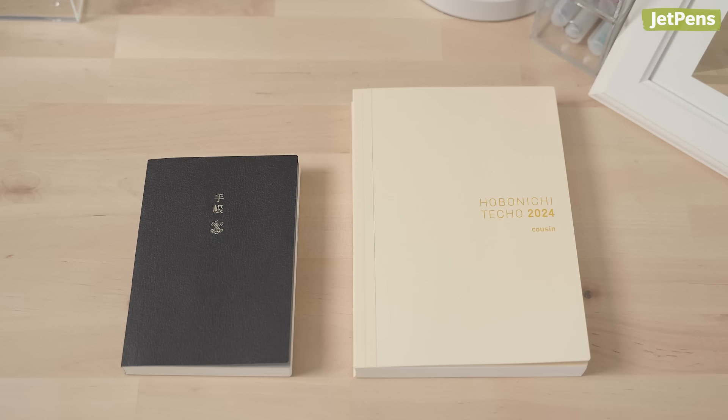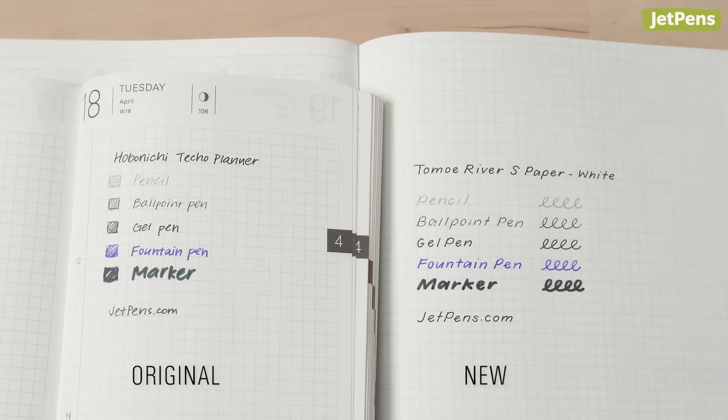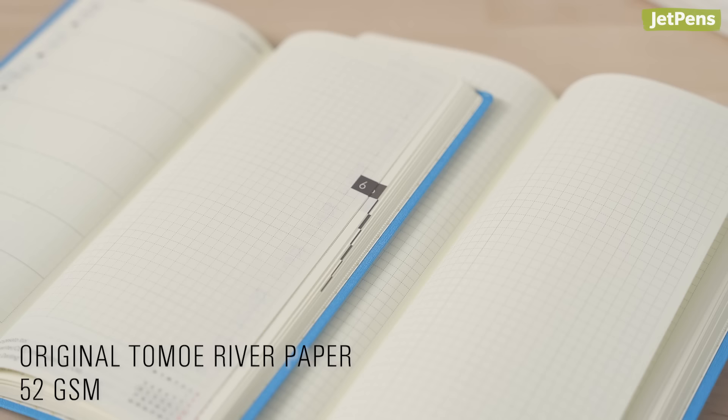A quick note before we get started: the A6 and A5 Hobonichi Techo books are filled with Tomoe River S. This paper is very similar to old Tomoe River paper, so you can still pair it with your favorite gel pens, fountain pen inks, and markers. The Weeks and Weeks Mega planners continue to use old Tomoe River and will switch to Tomoe River S with the April Start edition.